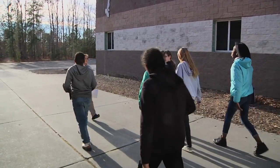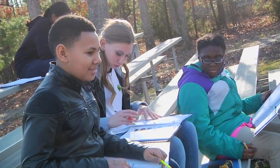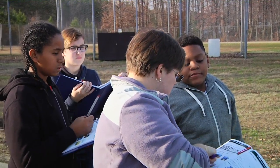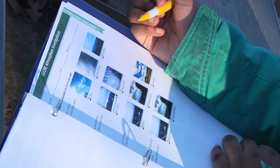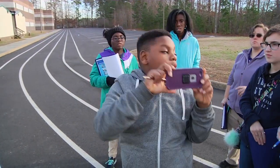Meanwhile, at Heinz Middle School, ten students participated in the Global Observations to Benefit the Environment, or GLOBE, Science Investigation. At each meeting, students ventured outside to collect cloud and surface temperature data using their own senses, mobile apps, and scientific equipment.